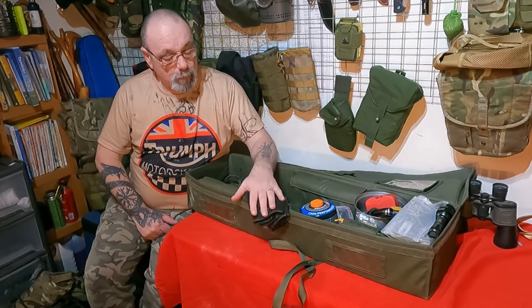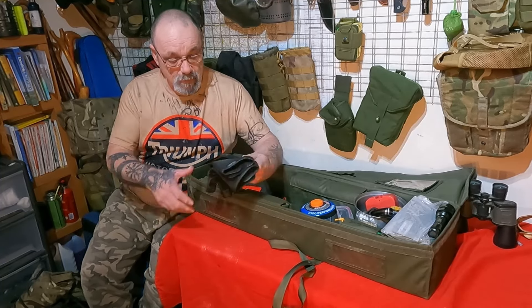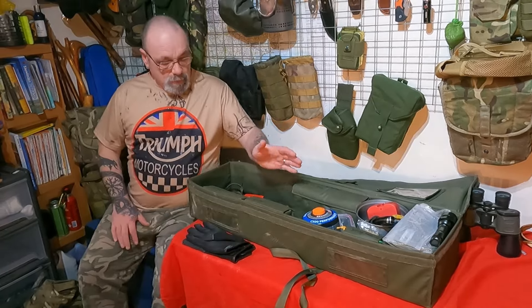A good pair of gloves. I don't personally like wearing gloves but I've got them just in case. Don't care what gloves you use - just get yourself a good pair.